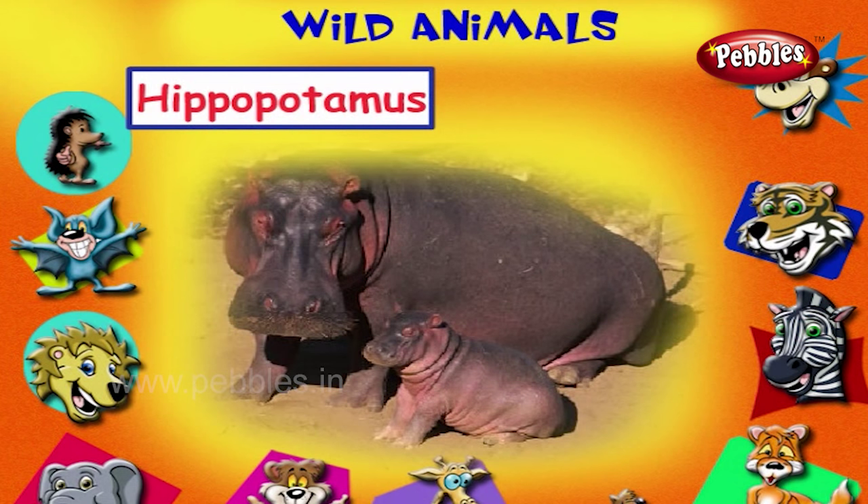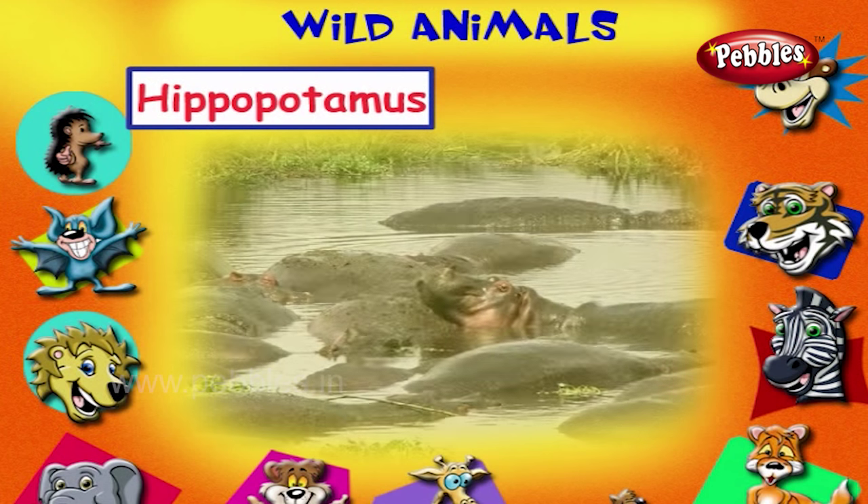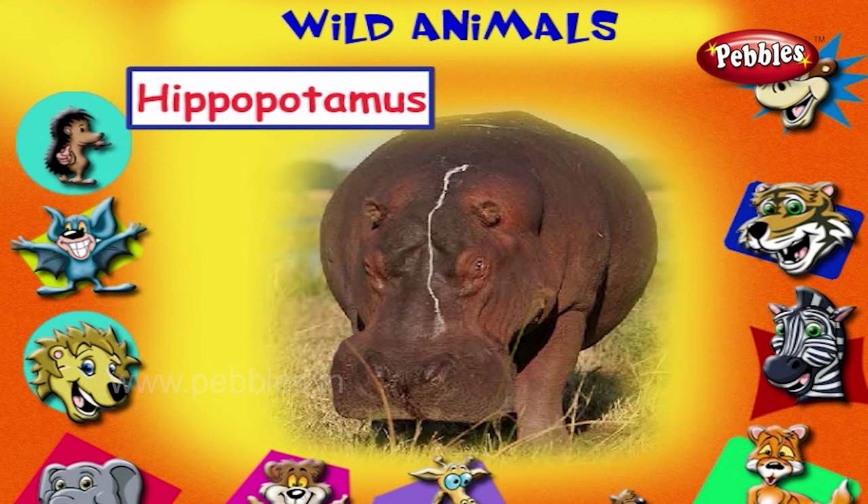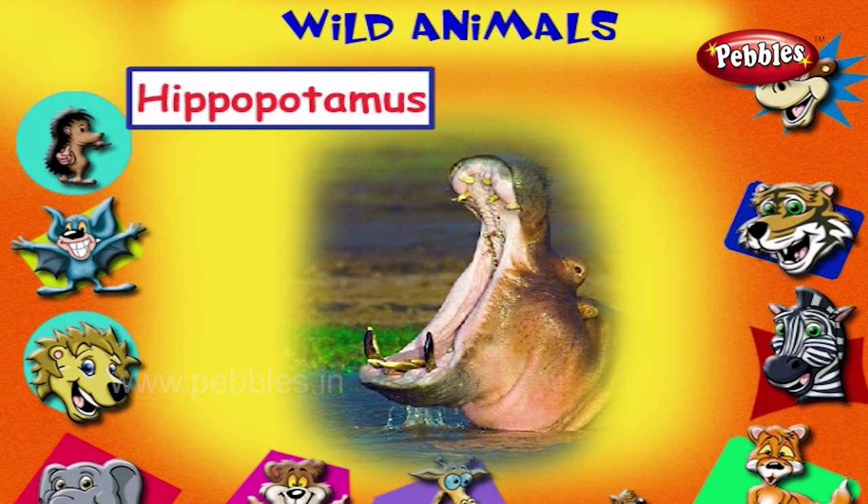This is a hippopotamus. It is also called a river horse. It is seen always in the river. It only comes out to eat the grasses. It has huge tusks which are very long.